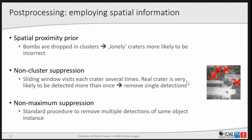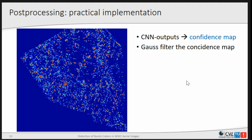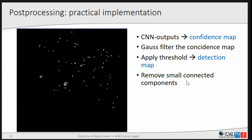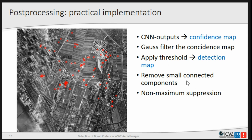Non-maximum suppression then removes those clusters and reduces them to a single detection. In practice, we store the CNN outputs in a confidence map — blue represents low confidence and dark red high confidence in a crater being present. For the spatial proximity prior, we Gaussian-filter it so that lonely peaks are penalized. After that, we threshold it, remove small connected components that are not clusters, and reduce the result to the actual detections.